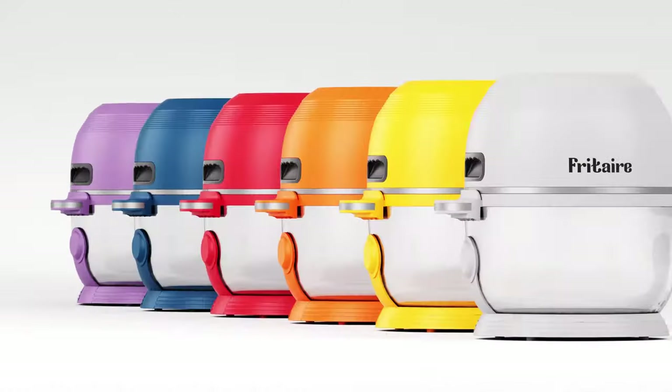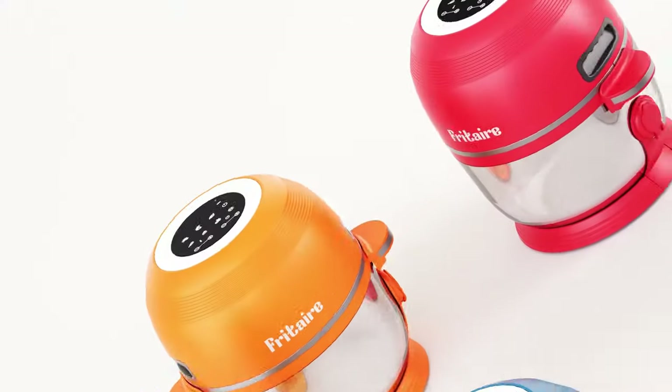We've developed trendy colors that look awesome on your countertop. Freetair is small enough to be cute but large enough to feed the whole family.